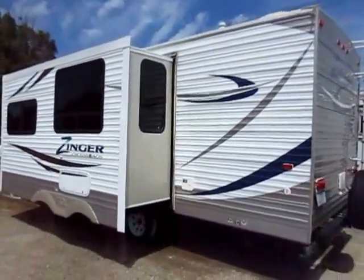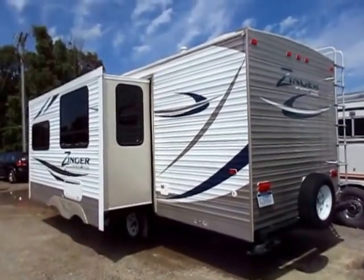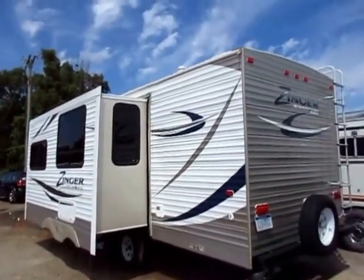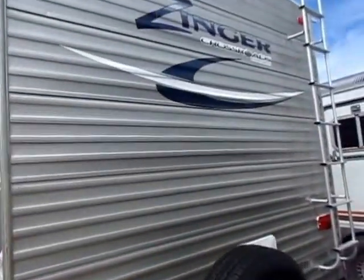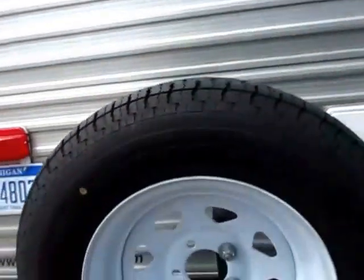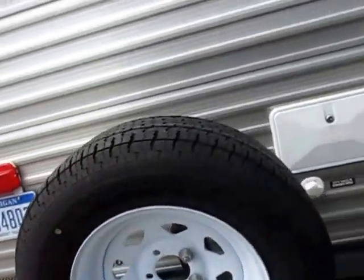The spare tire looks like it's never touched the ground. All the tires look to be in good shape. Towing tires don't generally get worn out very easily. Ladder on the back so you can get up to the roof and take care of that periodically during the season. Your wheels aren't rusted out or pitted out or anything. Everything's looking pretty good.